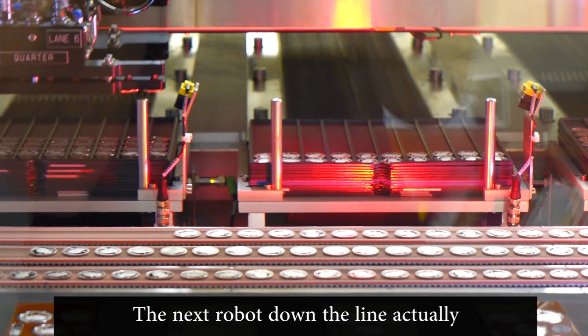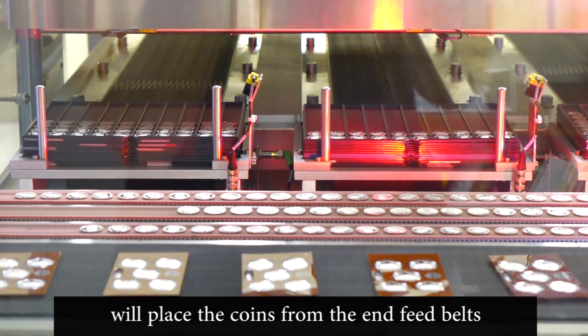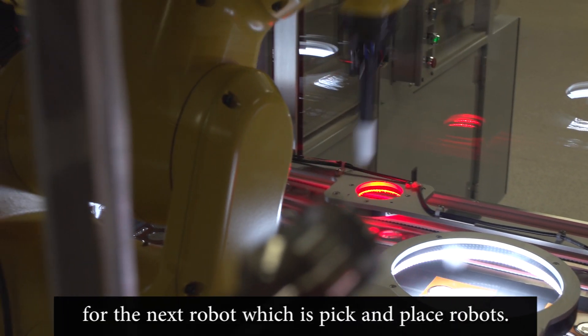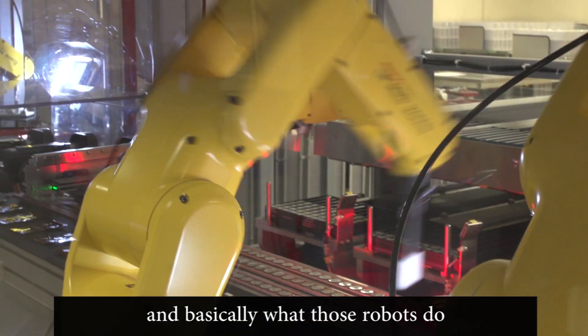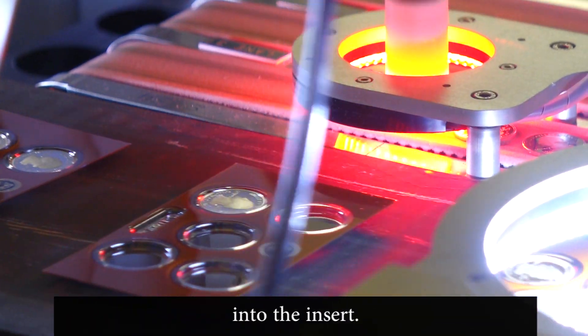The next robot down the line will place the coins from the infeed belts and place them on another belt for the next robot, which is pick-and-place robots. We have six pick-and-place robots, and basically what those robots do is they place that coin orientated correctly into the insert.